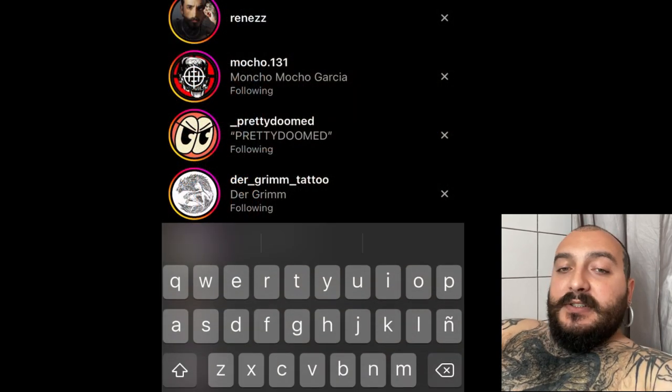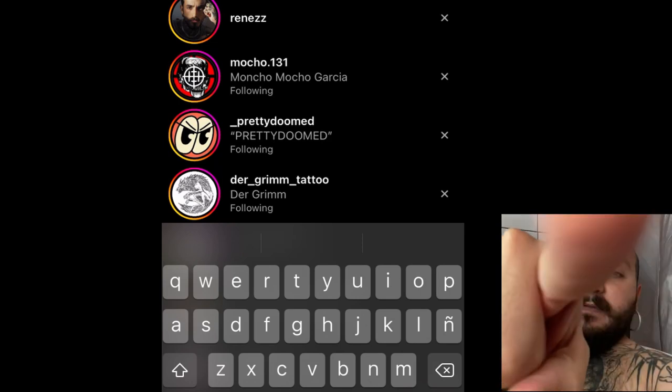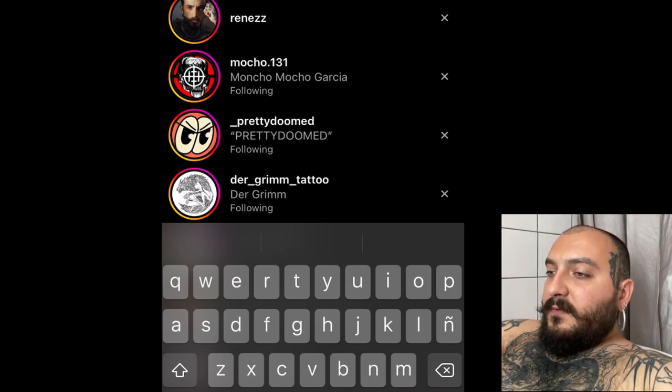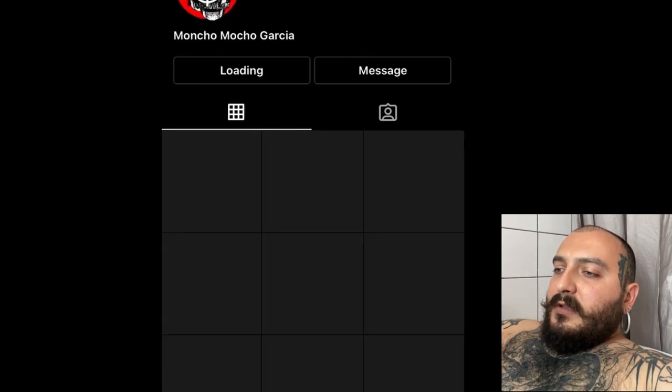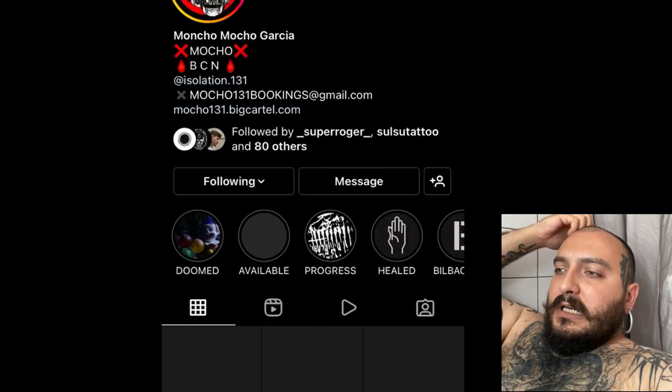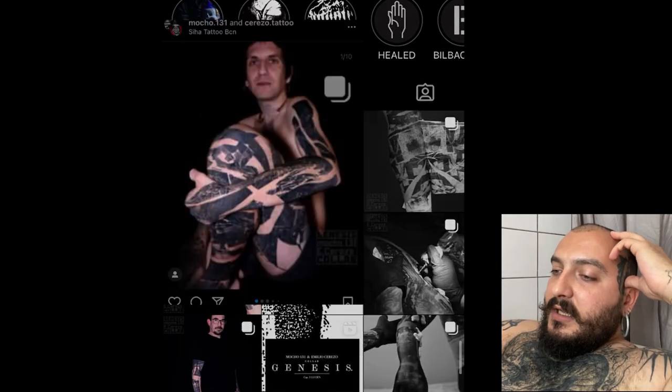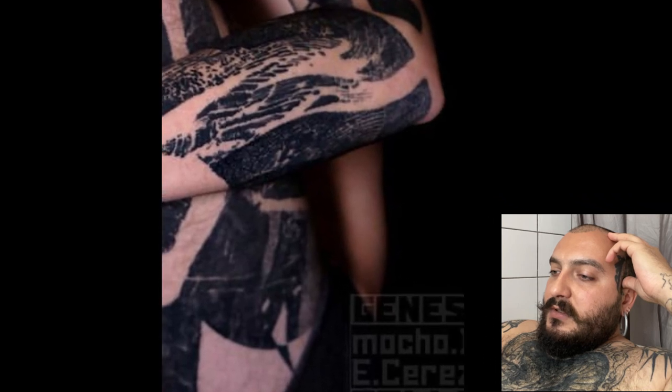I'm going to go on my iPad because it's easier. My phone is over here. So the first one we're going to look for — let's start with my friend Mocho.131. He's a crazy guy, amazing tattoo artist.